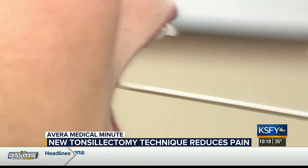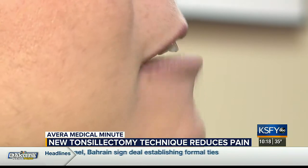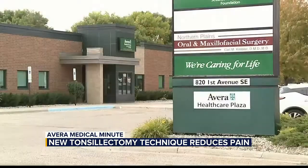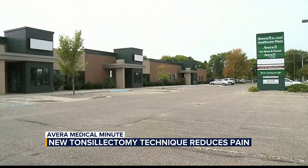This new intracapsular technique — I would never go back, and I think it's been one of the better gifts I could give to my patients with tonsil problems. It's been a game changer. With your Avera Medical Minute, Beth Worden, Dakota News Now.